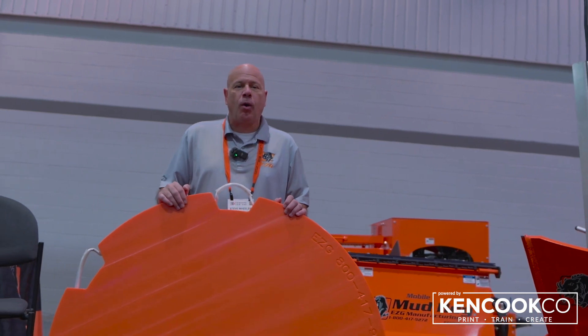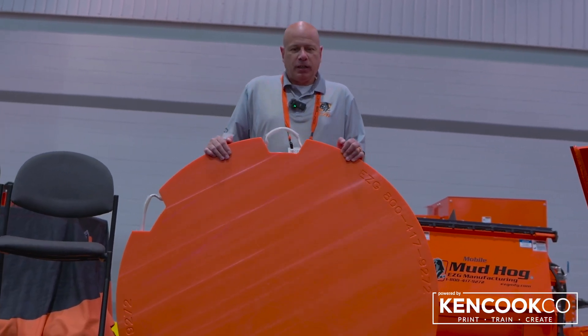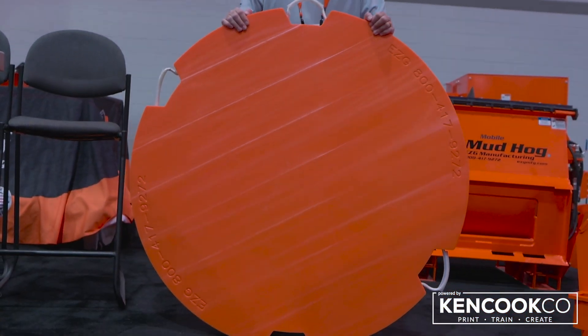For cranes, for mobile scaffolding, for different things — this is a very new item for us. We're very excited about it.